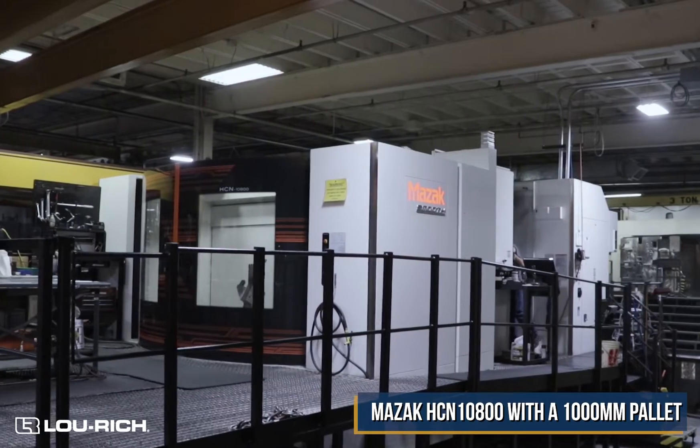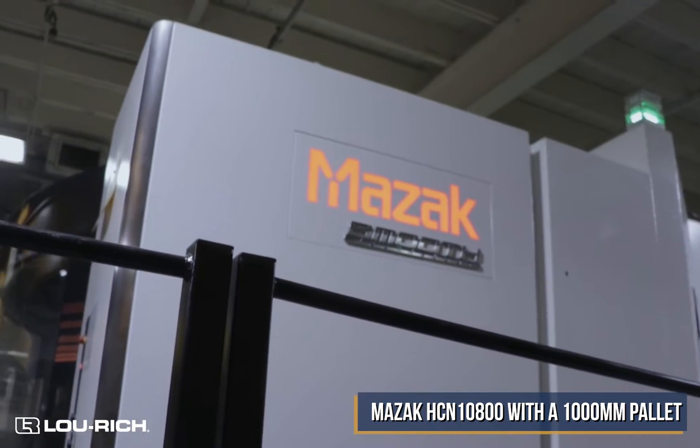Hi, my name is Carl Igum. I work at Lurich Incorporated in Overlead, Minnesota. I am the manufacturing engineer in the CNC department. Today I'm going to introduce you to one of our largest horizontals we have in our facility, which is a Mazak HCN 10800 thousand millimeter pallet changing machine.